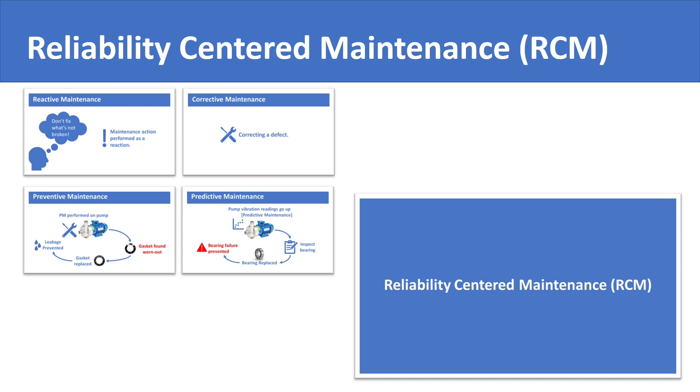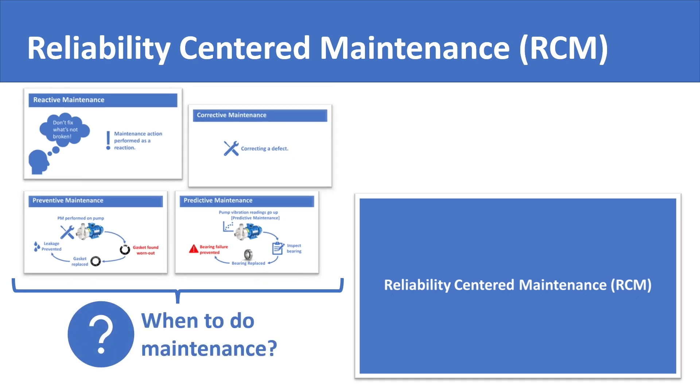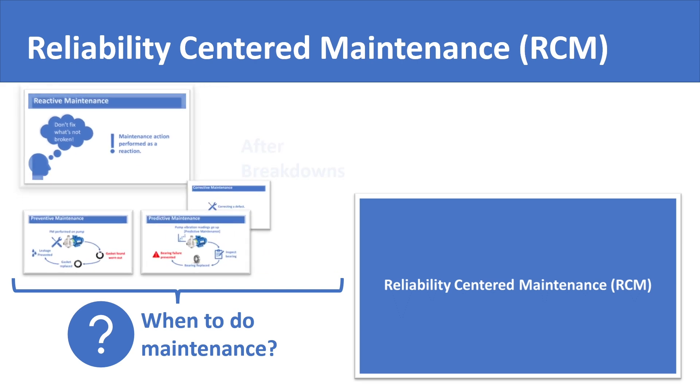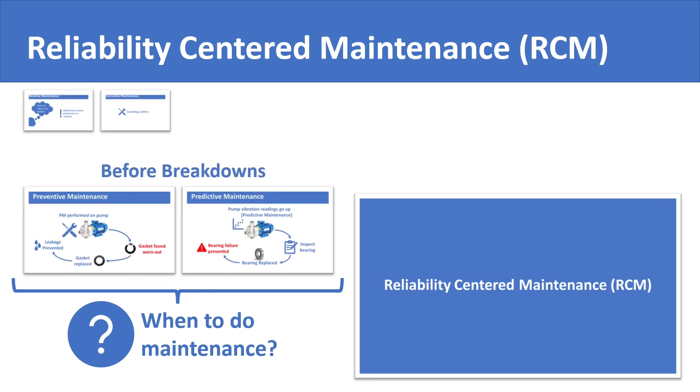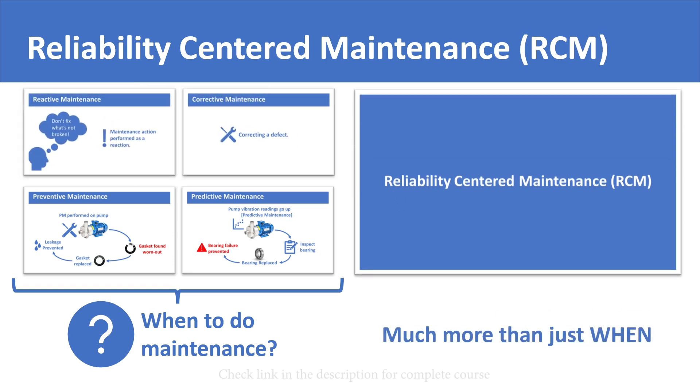The approaches we just mentioned are related to when to do maintenance. Reactive maintenance is maintenance after breakdowns. Conversely, preventive and predictive maintenance are maintenance before breakdowns. The RCM approach addresses much more than simply the when of the maintenance.